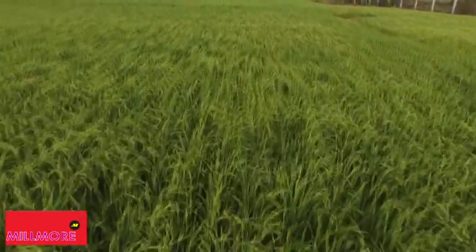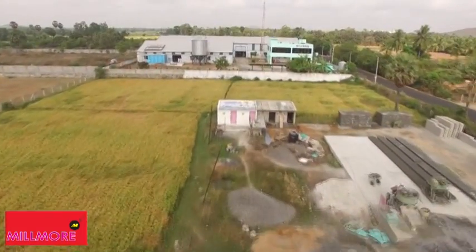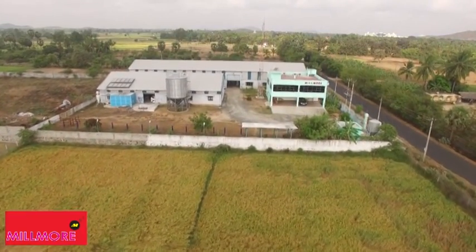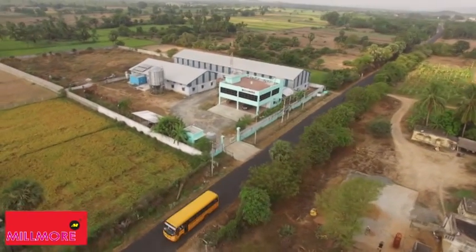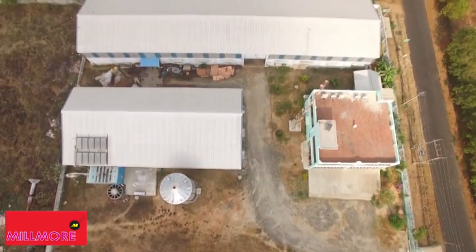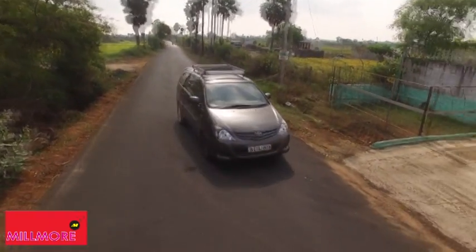Welcome to Millmore Engineering Private Limited, Ilalur, Chennai. Millmore has more than 1,000 customers spanning across India, Nepal, Sri Lanka, and more.